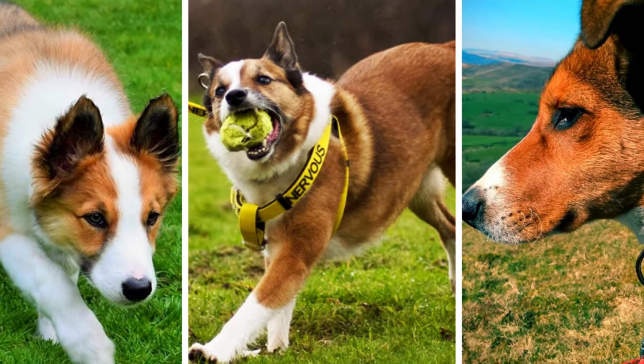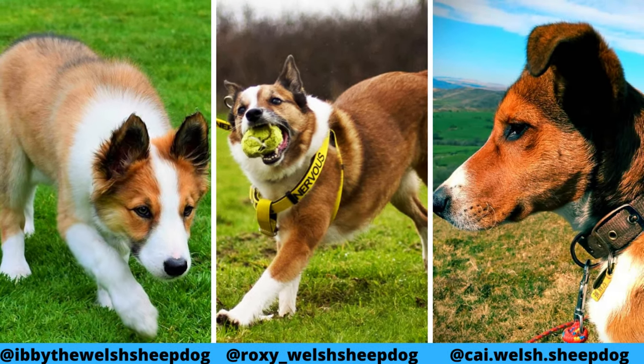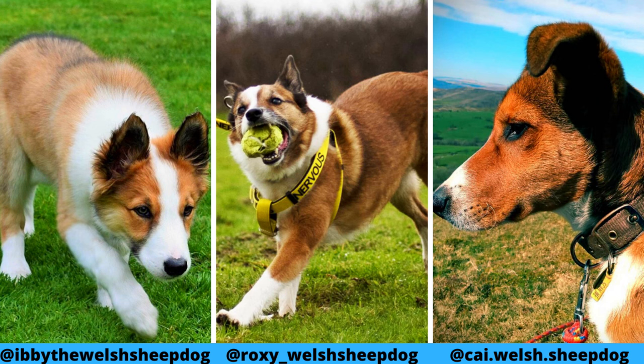I would love to thank Kai, Roxy, and Ibi for letting me use their photos and videos. If you like the Welsh Sheepdog and would love to see more of them, definitely check out their Instagram profiles.